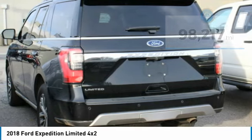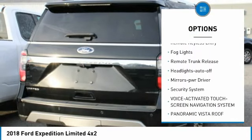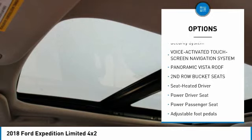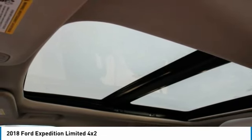Here are some of this vehicle's great options: aluminum wheels, running boards, traction control, daytime running lights, remote keyless entry, fog lights, remote trunk release, headlights auto off, mirror memory, and security system.